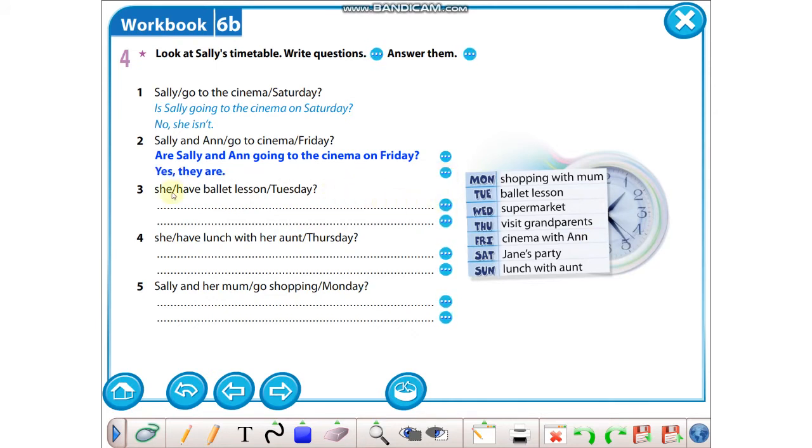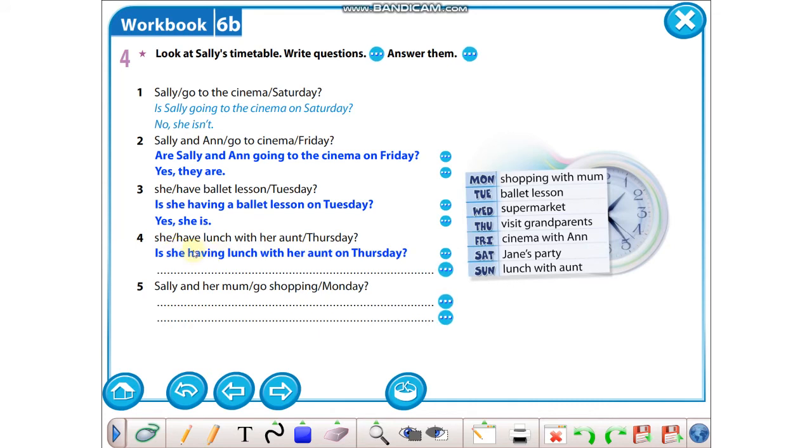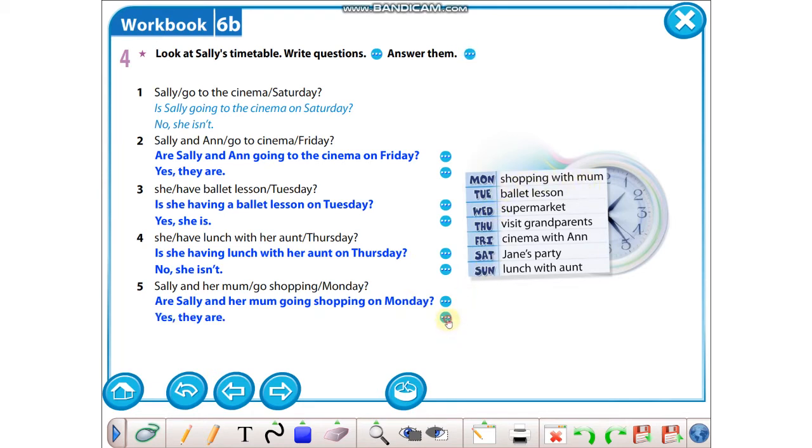Three: she dediğine göre is ile başlayacağız. Is she having a ballet lesson on Tuesday? Bakalım Tuesday'e — ballet lesson var, o zaman Yes, she is. Four: she have lunch with her aunt on Thursday demiş. Gene she ile başladığı için is ile soracağız: Is she having lunch with her aunt on Thursday? Bakalım Thursday'e — visit grandparents demiş, o zaman No, she isn't. Five: Sally and her mom go shopping Monday — iki kişi olduğu için are ile başlayacağız. Are Sally and her mom going shopping on Monday? Bakalım Monday'e — shopping with mom demiş, o zaman Yes, they are.